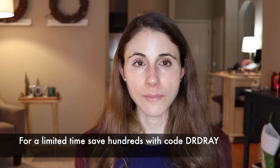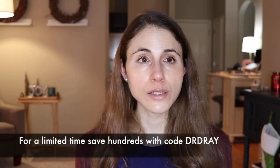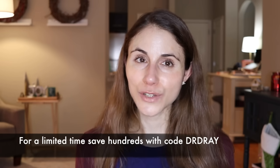iRestore is having an amazing sale — use the link in my description box and my code to save hundreds. For other hair loss topics like oils and supplements, check out my other videos linked below. Don't forget sunscreen and subscribe — I'll talk to you guys tomorrow.